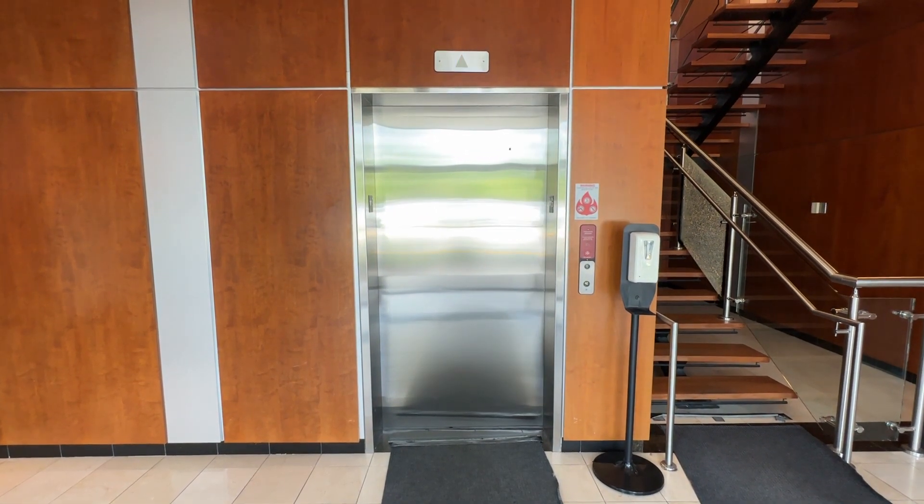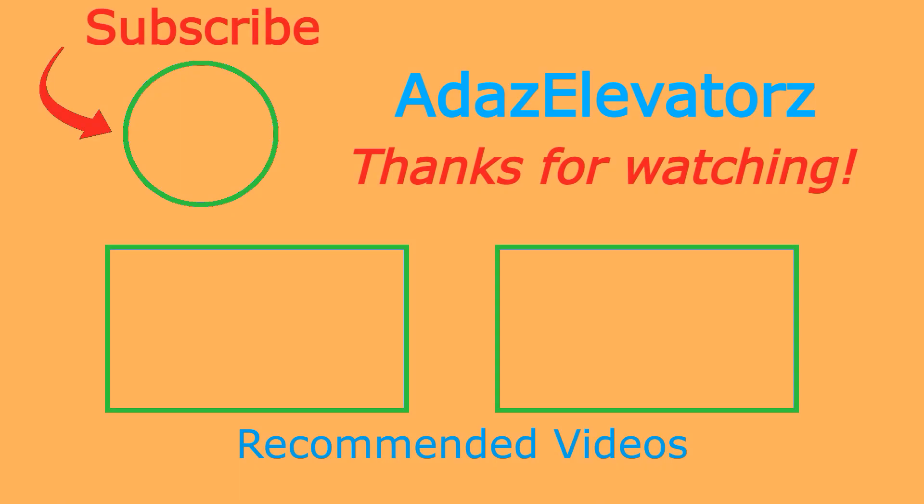And that's it. Thanks for watching. I hope you enjoyed. If you haven't already done so, be sure to subscribe to Add as Elevators by clicking here. To see more content, click here.